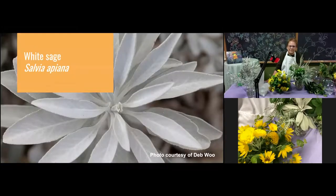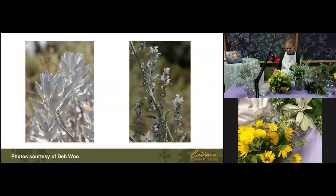White sage — another real workhorse in the garden. Be sure to plant your own if you want to use it in arrangements. Remember it's being harvested illegally, so really don't buy smudges unless you know for sure where they are from. The flowers are probably the least spectacular of any of our native sages, but if you look at them closely they're quite amazing. The silver foliage is just gorgeous and very dramatic — just a good old workhorse.